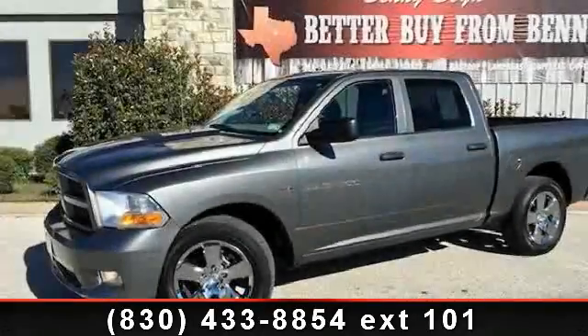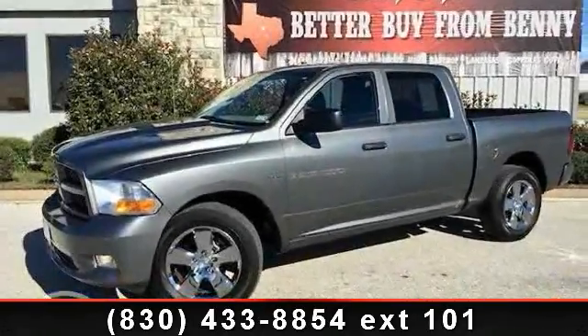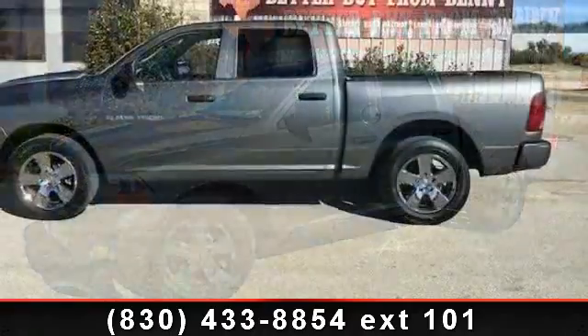Arrive in style with this 2012 RAM 1500. If you are looking for a first-rate auto, this one could be yours today.